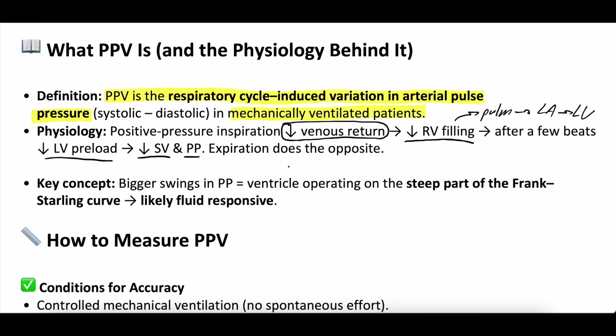After a few beats, that decreased right ventricular filling goes from the right ventricle to the pulmonary vasculature, then into the left atrium and left ventricle. After a few beats, you'll have a decrease in your left ventricular preload as well, because you had less right ventricular filling. So you'll have less left ventricular filling, which decreases your stroke volume and pulse pressure. Expiration does the opposite — the breath goes out, decreasing intrathoracic pressure, increasing venous return and right ventricular filling. After a few beats, that increases left ventricular preload and stroke volume. This respiratory cycle-induced variation leads to differences in arterial pulse pressure.